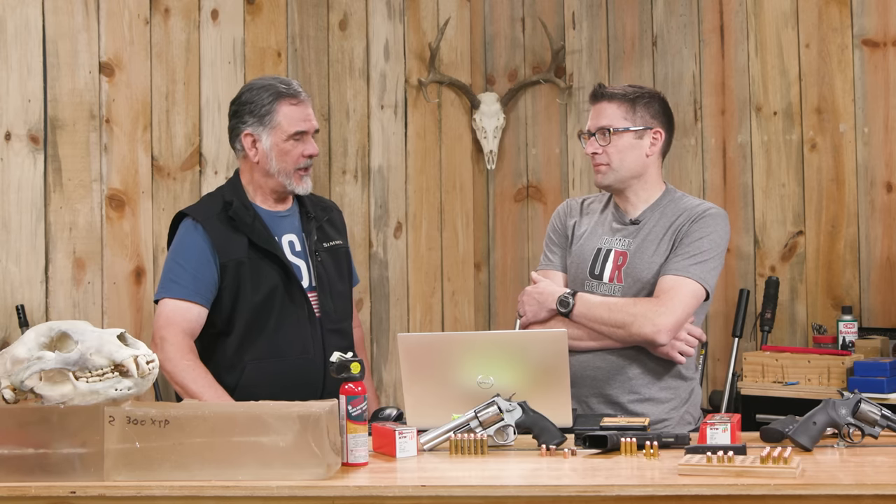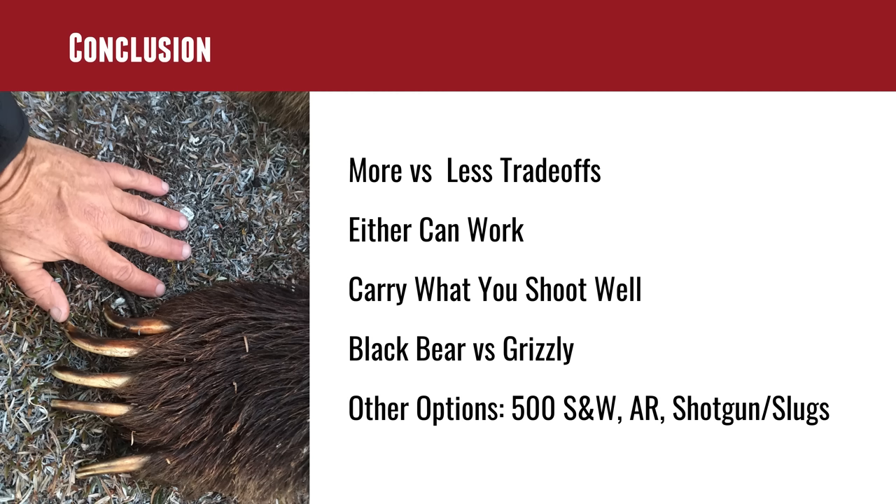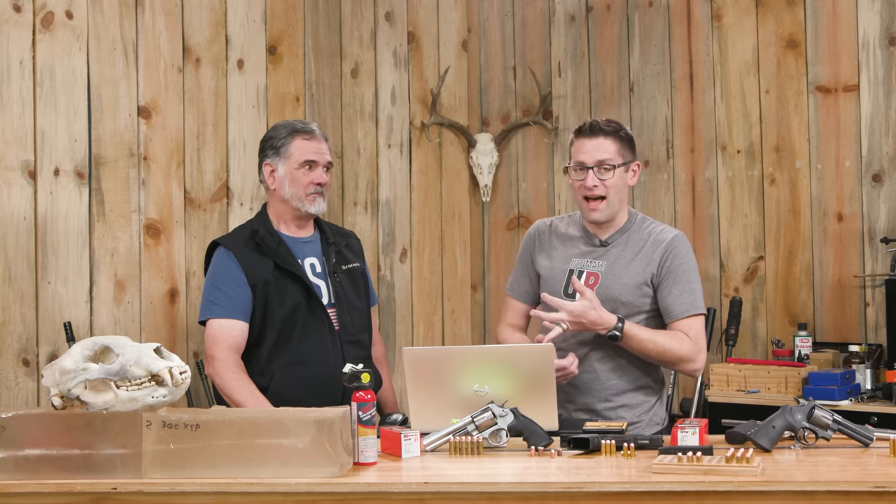There are a lot of different options out there. For decades people said if you want a bear defense gun, get a 44 Magnum revolver. In recent years the 10mm semi-auto has gotten really popular for that same role. Guy carries his 44, and sometimes a 357 Magnum with a 3-inch barrel — light and easy to carry, good enough for the odd chance of a cougar or bear. Our question for you: what are you going to carry for bear defense, where are you going, and what are you loading it with? Drop a comment and let's start a discussion.